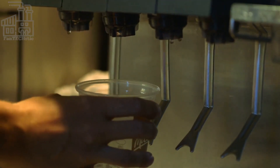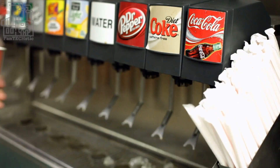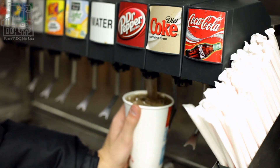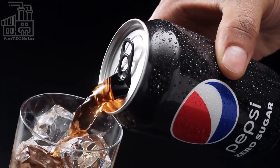The first commercial soda fountain was established in the United States in 1806, and by the end of the century, carbonated beverages had become a popular and widespread refreshment. Today, carbonated beverages are enjoyed all over the world and come in a variety of flavors. We go behind the scenes to see how Pepsi makes its famous soda pop.